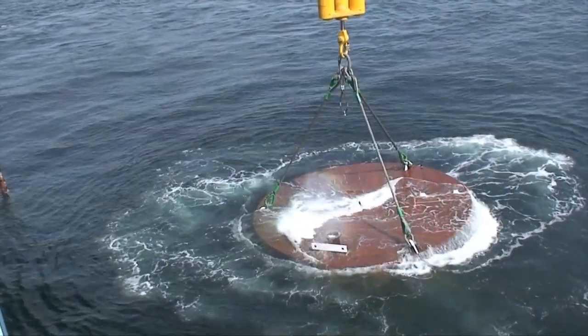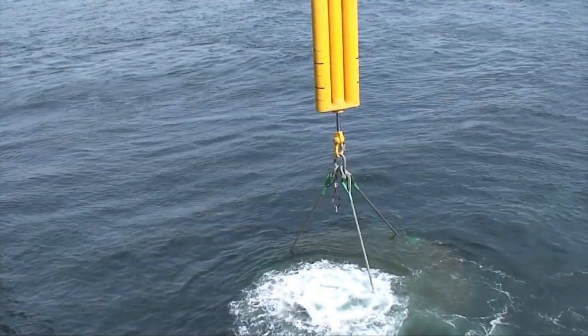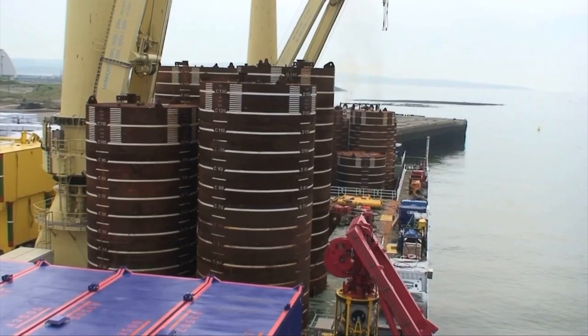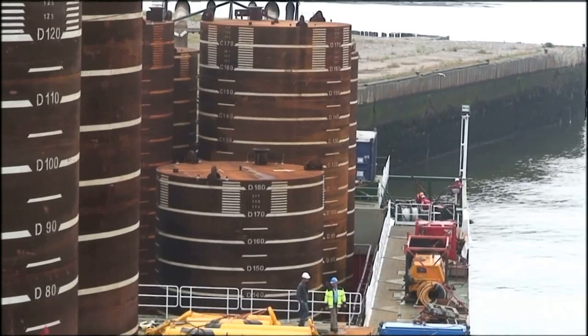On successful completion of the first phase — the six largest piles — the Jumbo Javelin returned to St. John to collect the remaining ten smaller suction pile anchors.